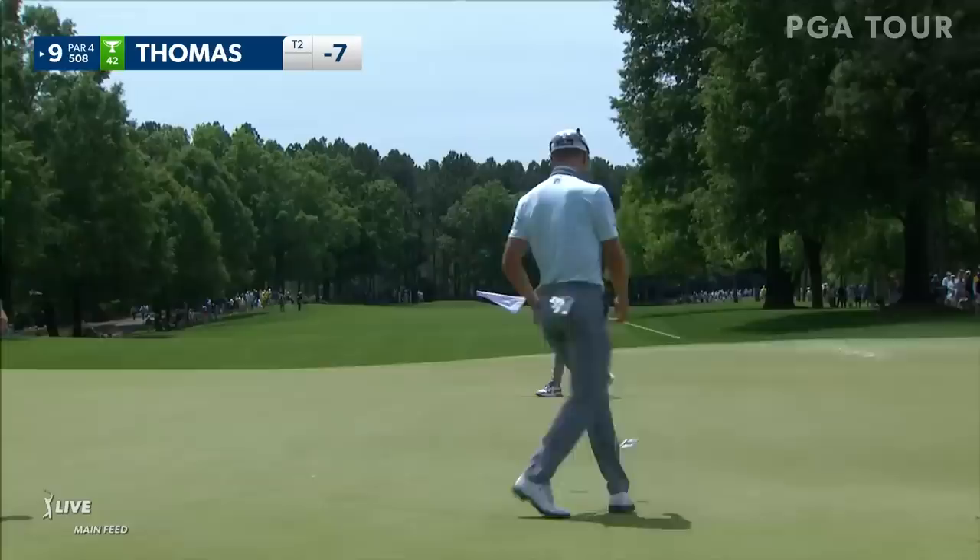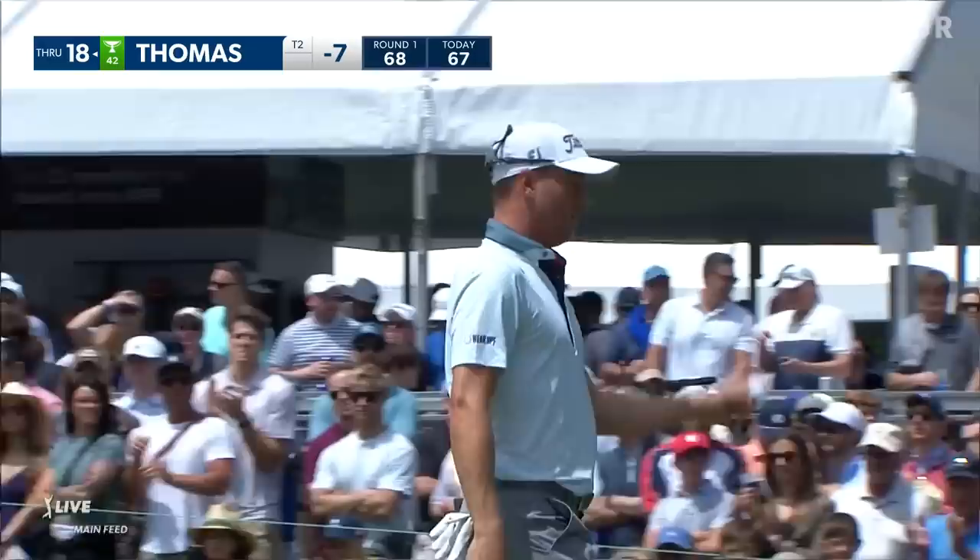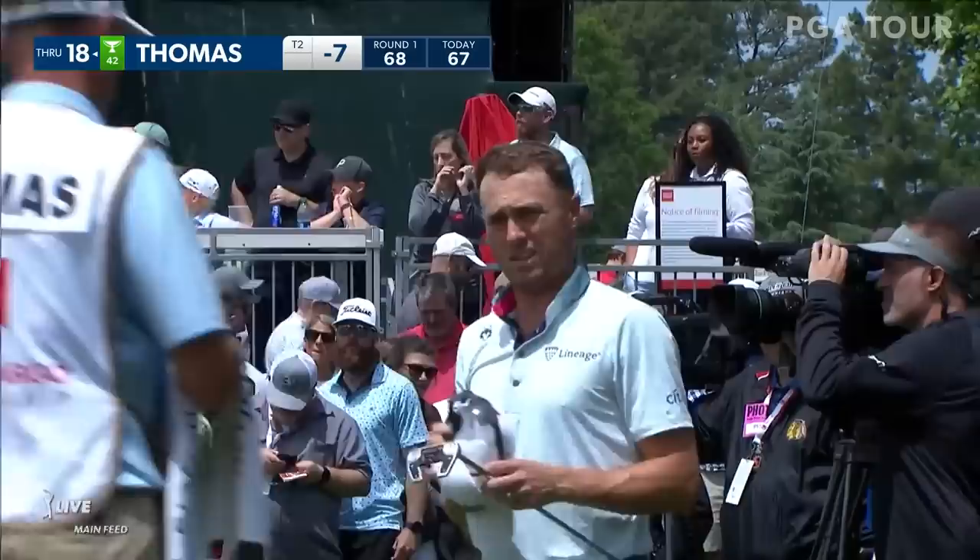Still a very impressive round for Justin Thomas — a four under 67, following up a three under 68. So for Thomas, seven under, that's one off the lead right now, but that will certainly put him in one of the later tee times tomorrow.